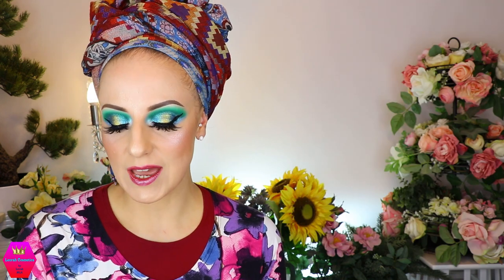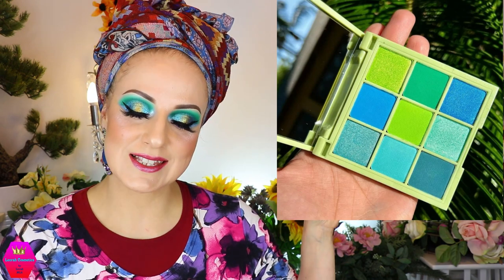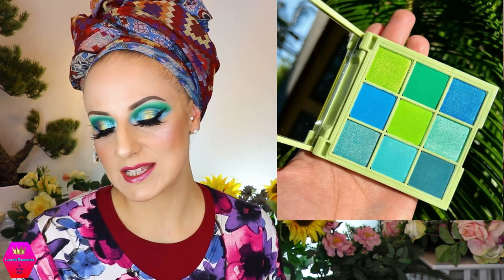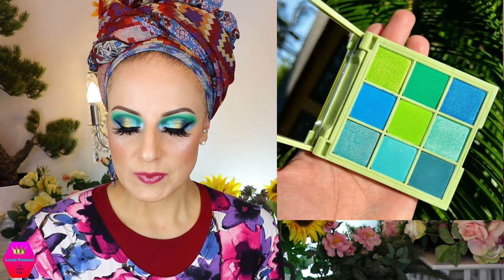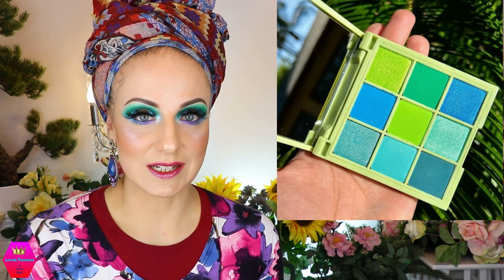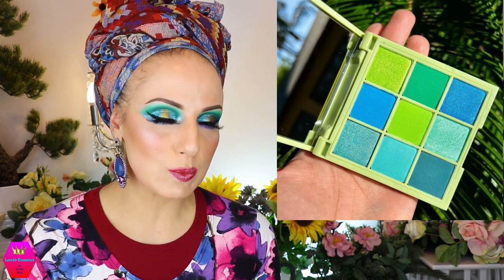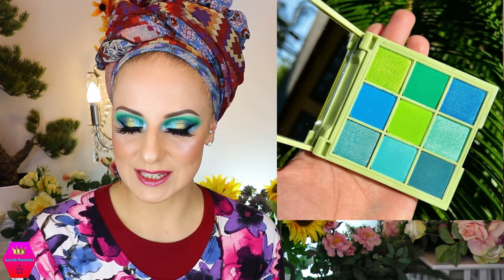Yvette Beauty is coming out with the Save the Turtle eyeshadow palette — nine shades with greens and blues, five mattes and four shimmers. It's super super pretty and so bright. This is becoming available on February 28th in case this speaks to you.